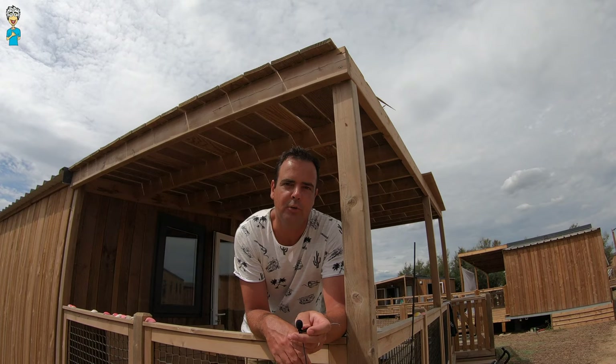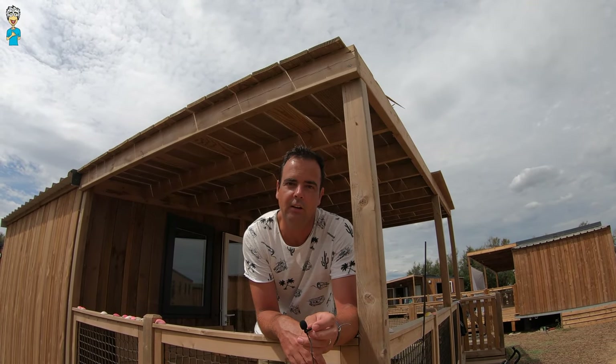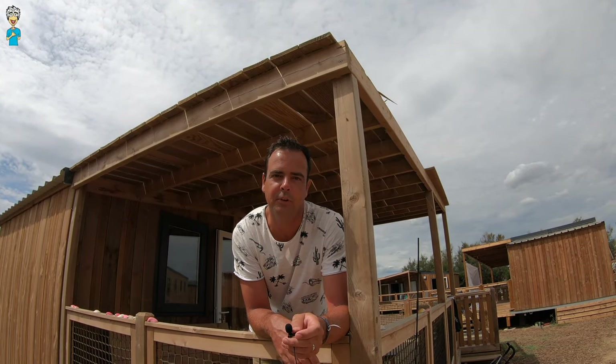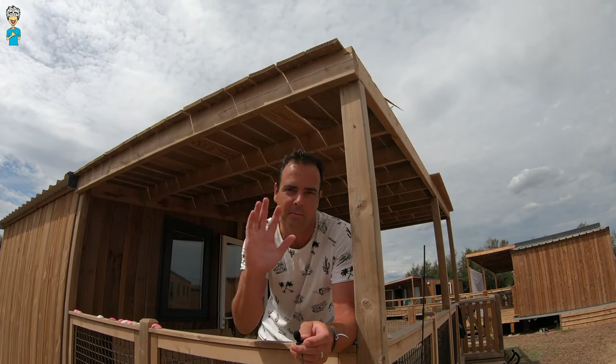And that's all about the Domaine Presqu'il de la Franquie. We showed you the whole glamping authentic experience. Remember to click the thumbs up button to support me and subscribe to the channel for more travel and adventure videos. All right, I hope to see you soon. Thanks for watching, bye bye!